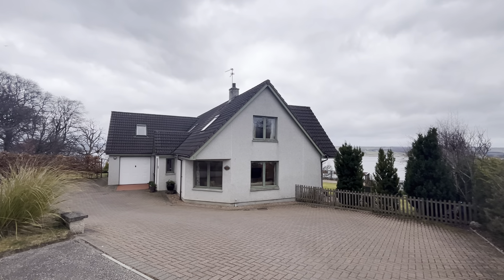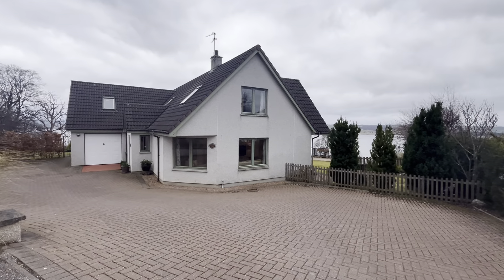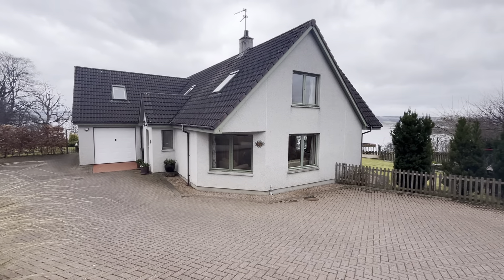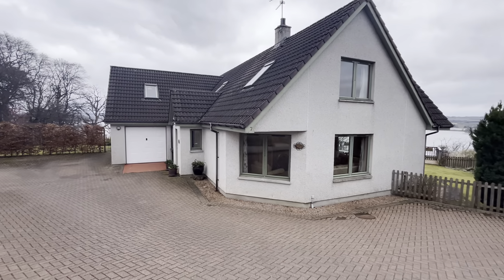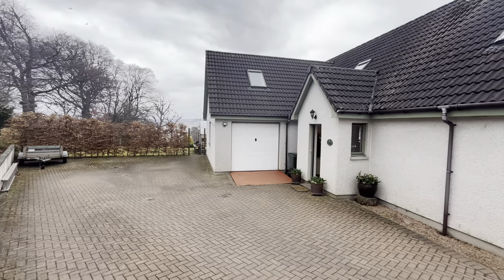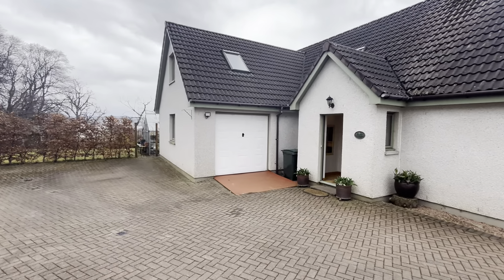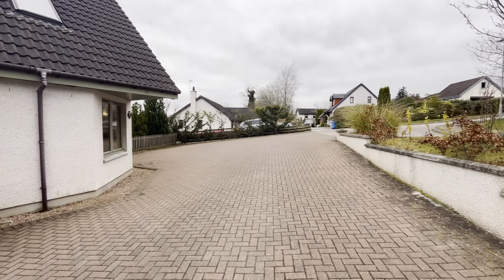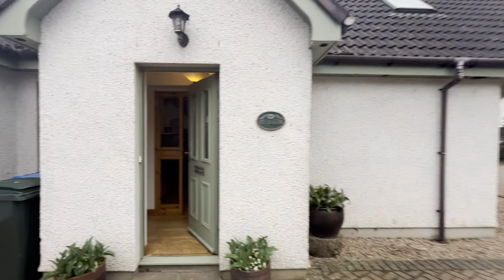Hello property people, today I find myself in Dingwall, Mount Rich Place, and it's a cracking five bedroom detached. It's got an amazing view which we'll see later on in the walkthrough. This is Cracken House, with an integral garage as you can see, and parking for 8, 9, 10 cars maybe.